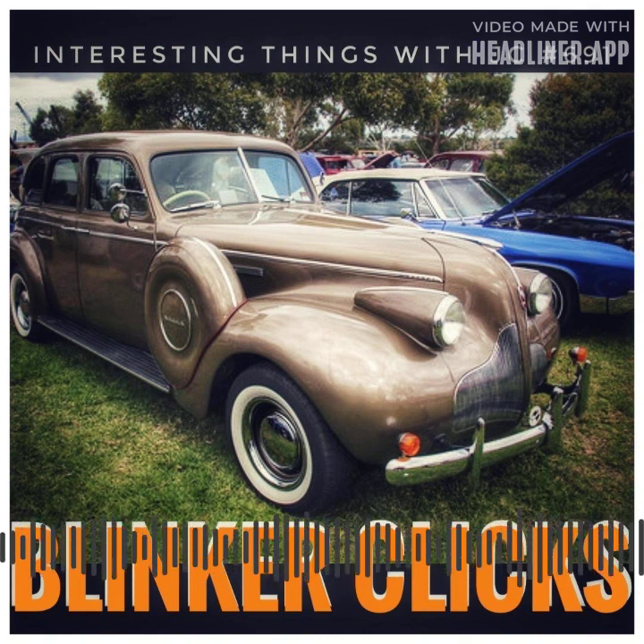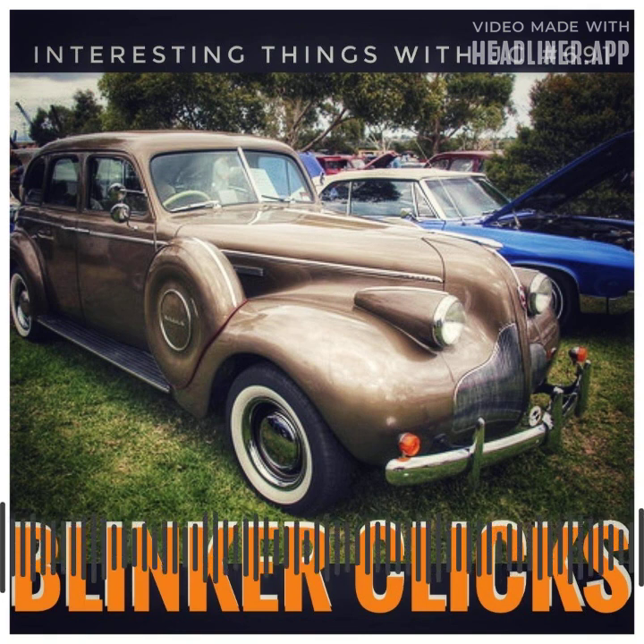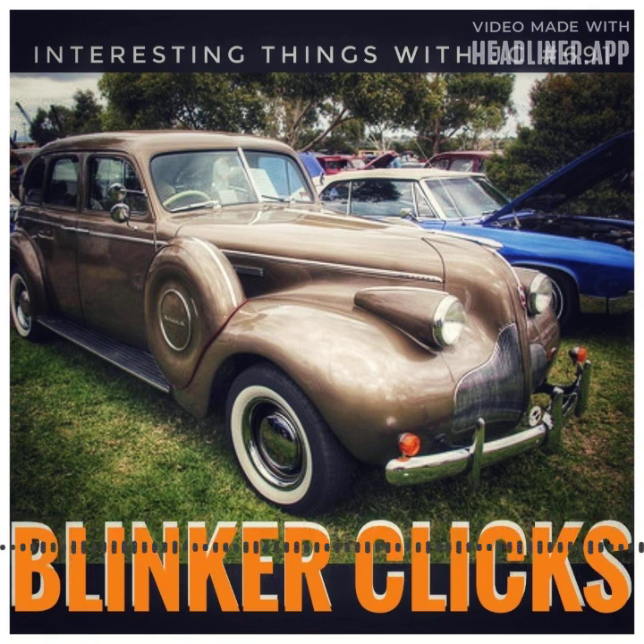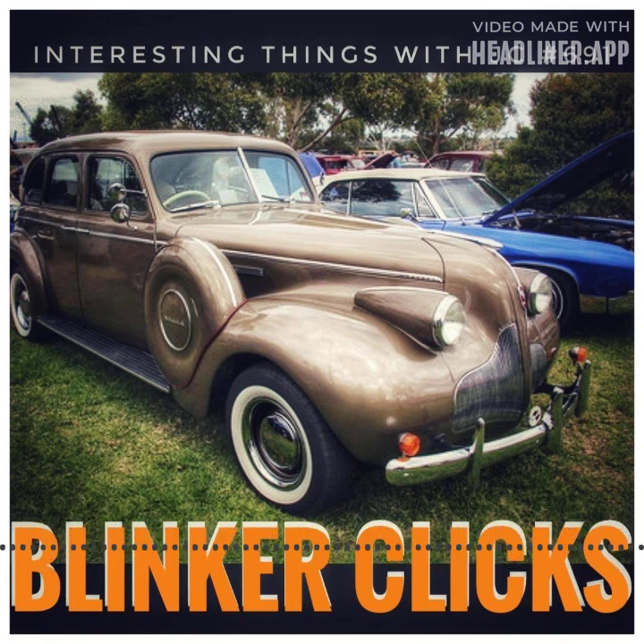Even while newer cars utilize computers to operate their turn signals rather than the old equipment with the spring, that unmistakable mechanical clicking noise is still heard. Silence in a car could make a driver apprehensive, and this consistency of the clicking makes people feel less anxious. As a result, that mechanical sound persists even in the age of computers — now it might even emanate from the car's radio through the speakers.